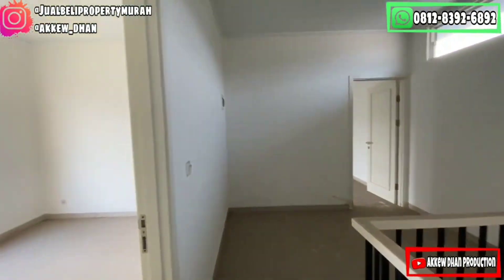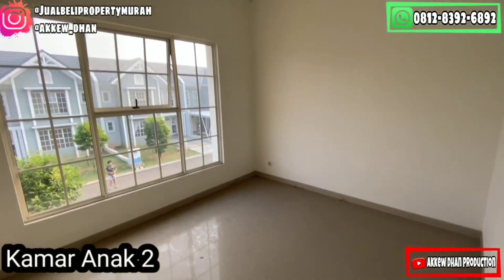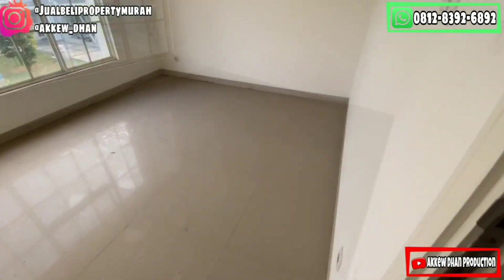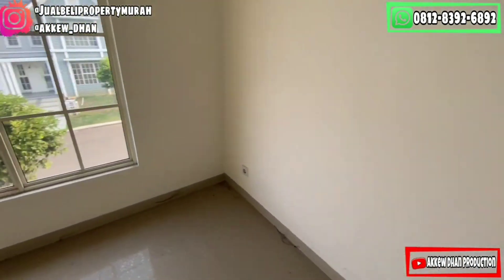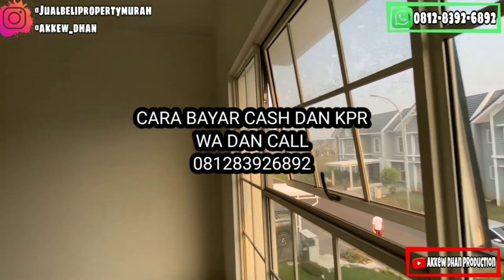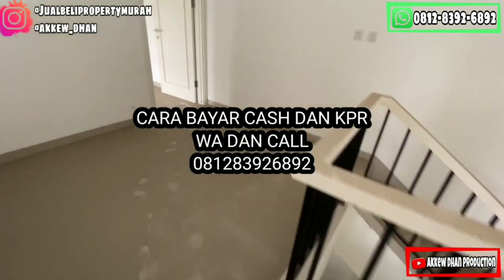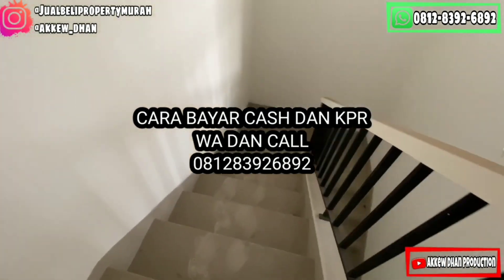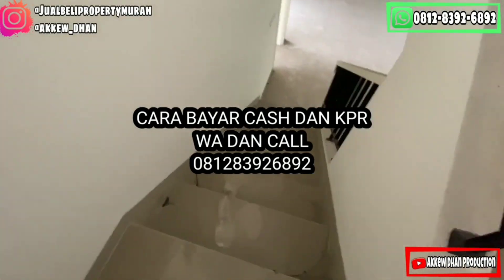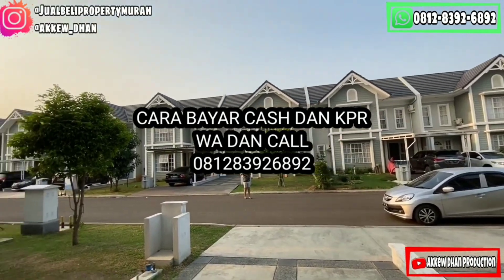Dari kamar mandi, kita juga terhubung dengan kamar anak 2. Ini adalah kamar anak 2-nya, cukup besar juga dan memiliki pencahayaan yang bagus. Memiliki full glass juga yang langsung view menghadap ke depan. Jadi rumah ini benar-benar sangat bagus dan sangat rapi. Jadi buat kalian yang tertarik dengan rumah ini, jangan lupa untuk ditelepon ke 0812-8392-6892. Kesempatan sangat terbatas.